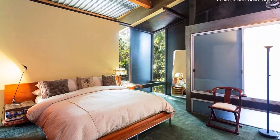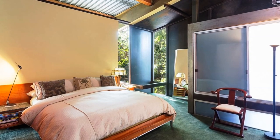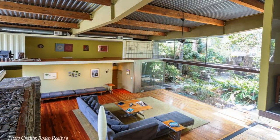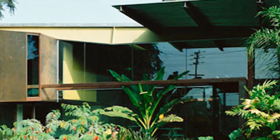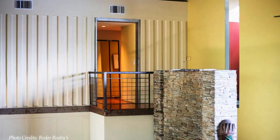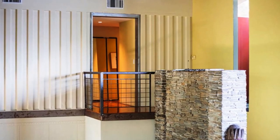The master bedroom features a king-sized bed with bedside lamps and a small sitting area. The front end of the master bedroom container was replaced with an arrangement of glass and steel that allows for ventilation and views of the garden. In addition, it is connected to a sky-lit bathroom fitted with an elevated window.